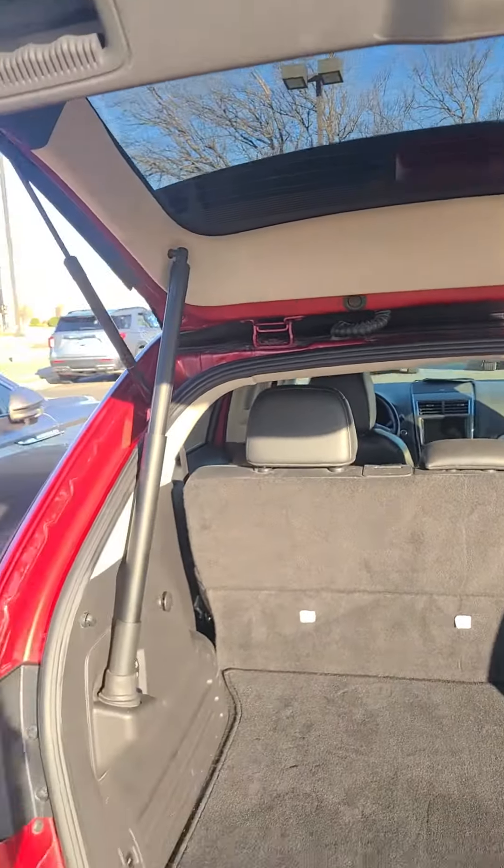You have heated seats, heated steering wheel, and AC seats on both sides. There's also a USB port down there — two of them — and an SD card slot.